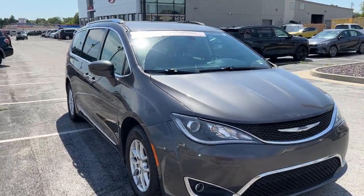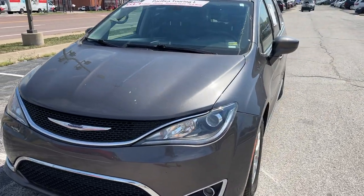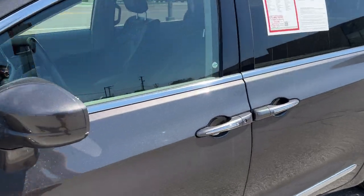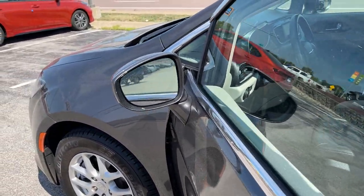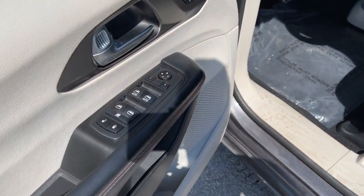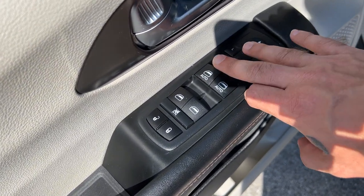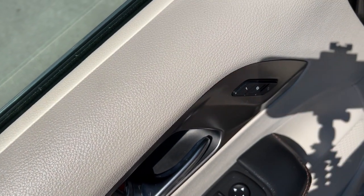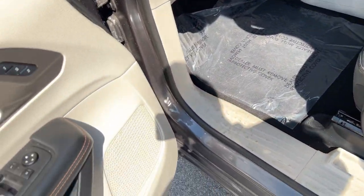Next, we're going to hop inside and see what all this Pacifica has to offer. Outside mirrors are also going to be heated, by the way. We've got power locks, windows, and mirrors. Front two windows are automatic. We've got memory seating for two here, which is going to memorize your mirrors and the seat positioning for this model.